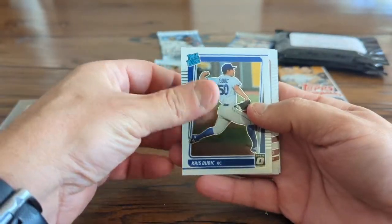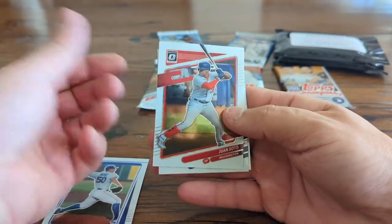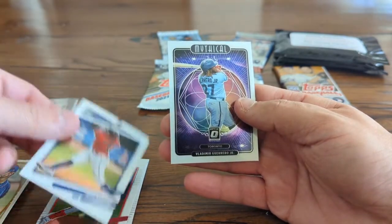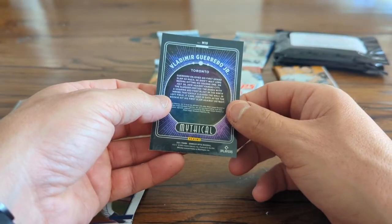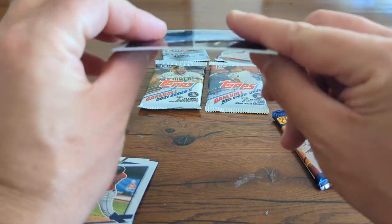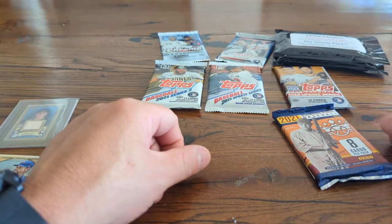Let's go 2021 Optic — Donruss Optic — and see what we have here. We got a Chris Bubick rated rookie, Juan Soto — one of my favorite players, I love these cards, they're such fun cards — Jose Ramirez, and a mythical Vlad Guerrero Jr. mythical card. The only thing I don't like about these cards is they do kind of warp over time — see how it's a little bowed — but they are beautiful cards.